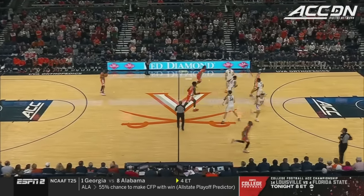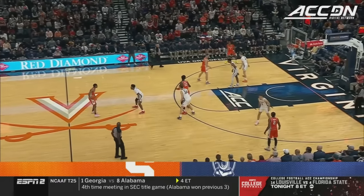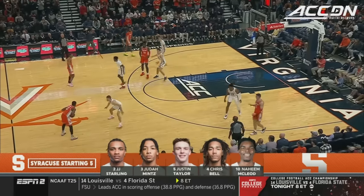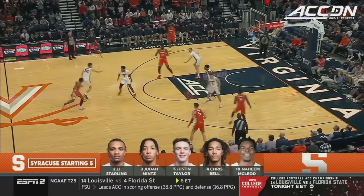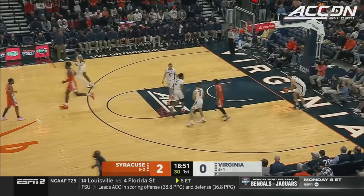And we are underway. Naheem McLeod wins the tip from Ryan Dunn and the Orange in their traveling orange uniforms, whose high school is less than a mile from here. Chris Bell and Naheem McLeod, the big seven-foot four-inch transfer from Florida State, gets the lob. Easy to finish there when nobody's around you.